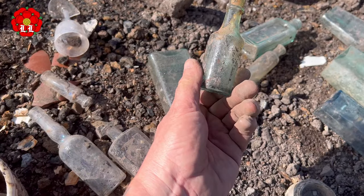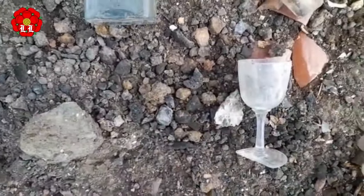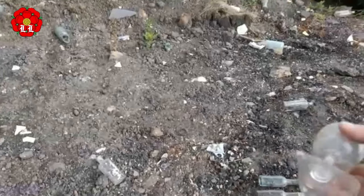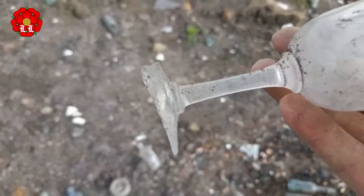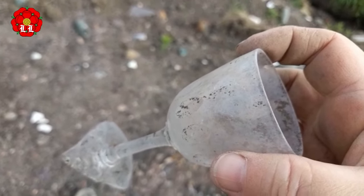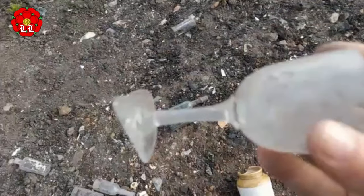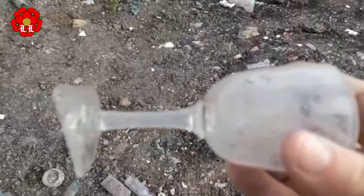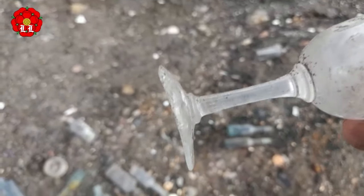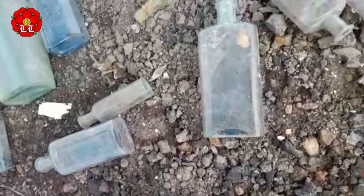Nice nice little bits here. Look at that — a dink out the bottom. I'm worried about my bag, it's miles away. That's so close — look at that, a little cup. And all these little bottles, look at these. What's that? It's like a little pot. Coffee — it's got nothing on it, it's quite nice.